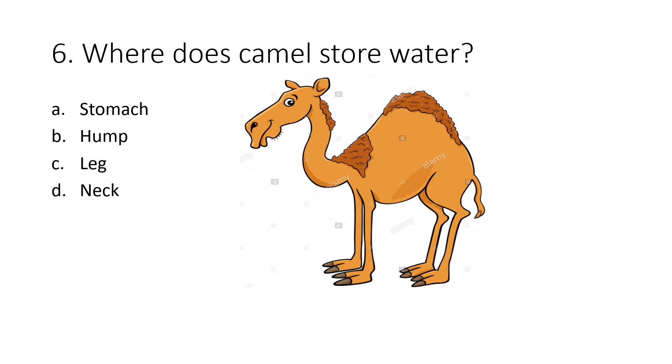Question 6. Where does a camel store water? Your options are stomach, hump, leg or neck. The correct answer is hump. Camel stores water in its hump.